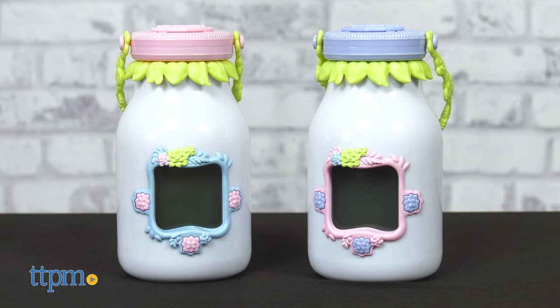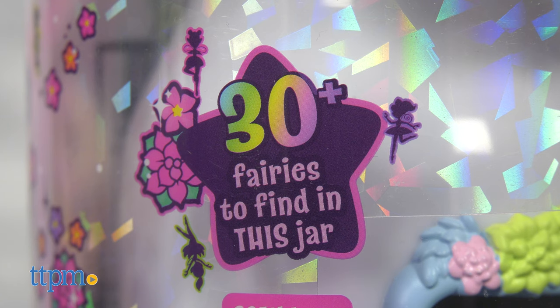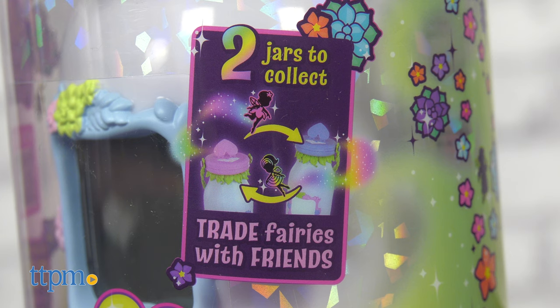I've got the pink and blue jars here — aren't they so cute? There are more than 30 unique fairies to find per jar, plus you can share a fairy from your jar with a friend. More on that in a sec.